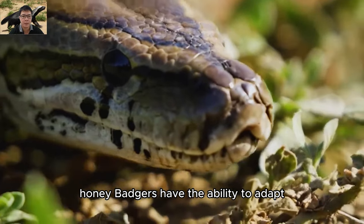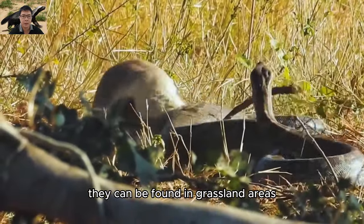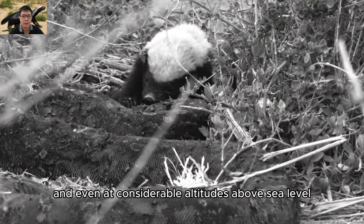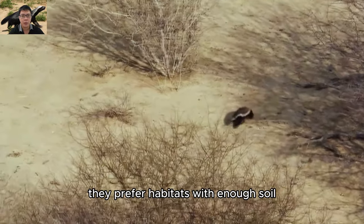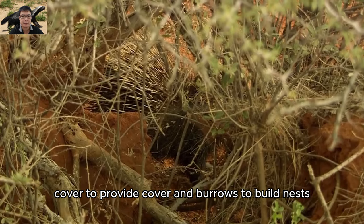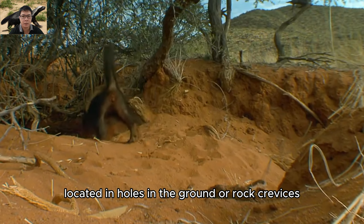Honey badgers have the ability to adapt to many different living environments. They can be found in grassland areas, scrub forests, deserts, and even at considerable altitudes above sea level. They prefer habitats with enough soil cover and burrows to build nests, with burrow systems often located in holes in the ground or rock crevices.